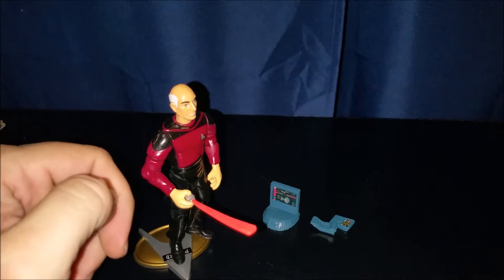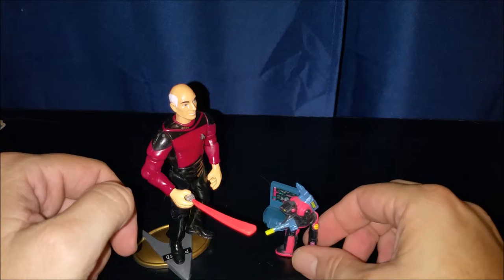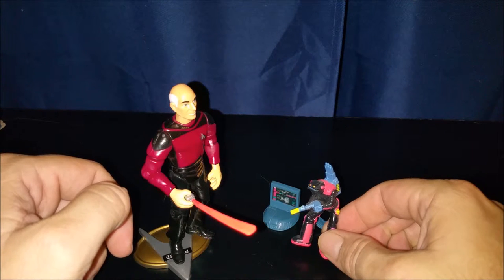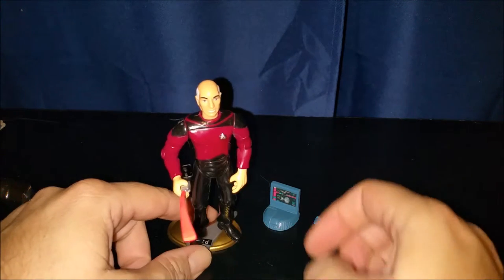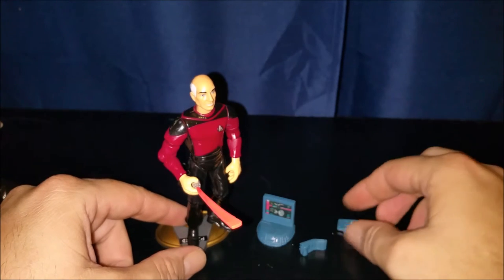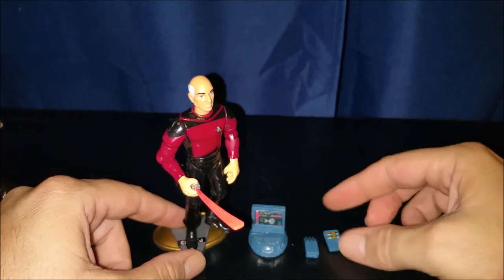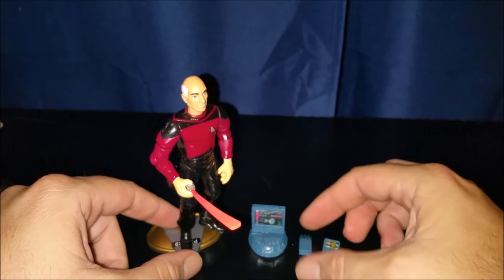That would be an interesting crossover. He's a lot smaller than the Trash Bag Bunch figure that I did an opening video of — maybe even a few years ago at this point — but you can see that also on my channel. Anyway, thanks for watching and enjoying me rescue this toy from the confines of retail packaging where he's been trapped since 1993. Please subscribe, like this video if you enjoyed it, and let me know if you have any comments. Thanks for watching.